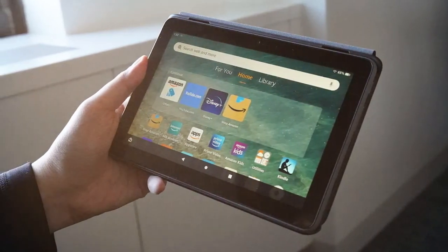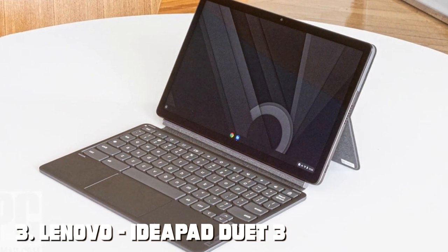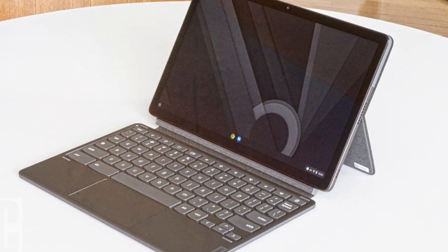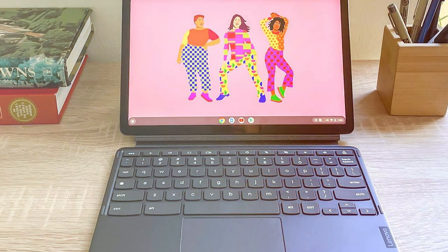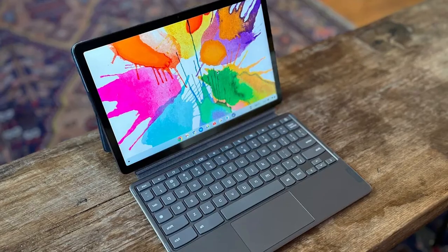The number 3 position is held by the Lenovo IdeaPad Duet 3 Chromebook, a compact and versatile 2-in-1 device that seamlessly combines the best of a laptop and a tablet. Whether you're a student, a professional on the go, or simply looking for a portable computing solution, this Chromebook offers a compelling package.